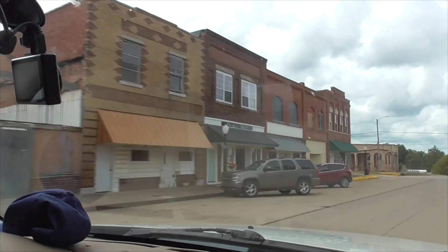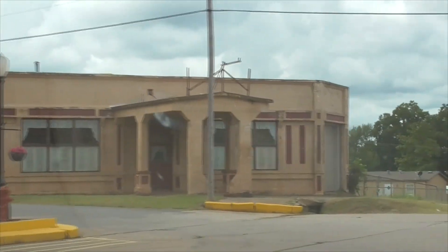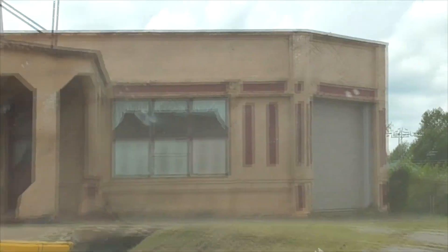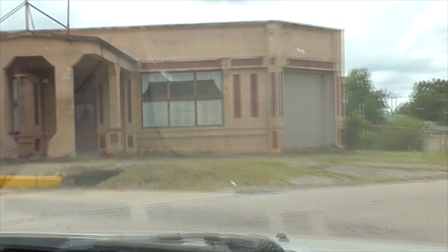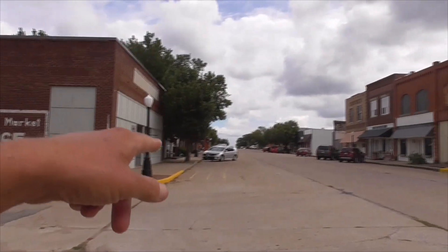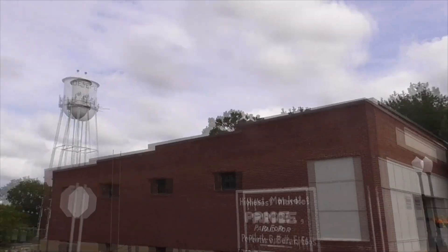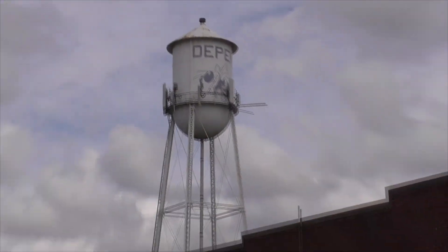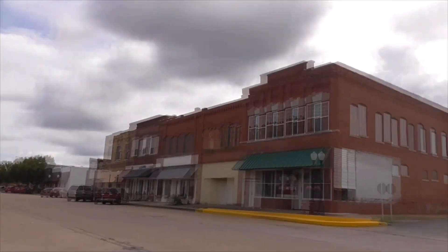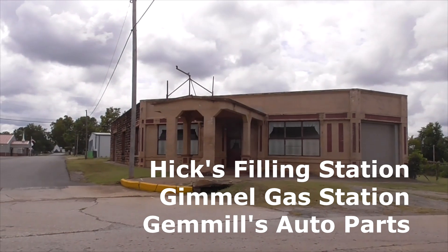Just for two years here, this was Route 66 until they realigned it. And this building here on the corner is called the Hicks Filling Station at Malley and Main Street. Sometimes it's called the Old Gimmel Gas Station or Gimmel's Auto Parts. This is pretty much the whole town — just wonderful. Great community here. Got our water tower for Depew. Here we have a little sign on the side of the building. This guy here is called the Hicks Filling Station at Malley and Main Street.